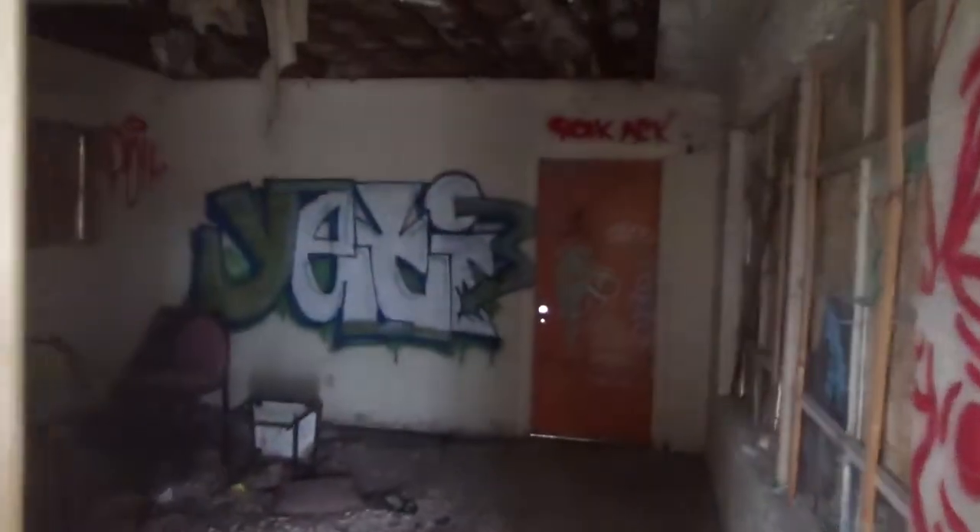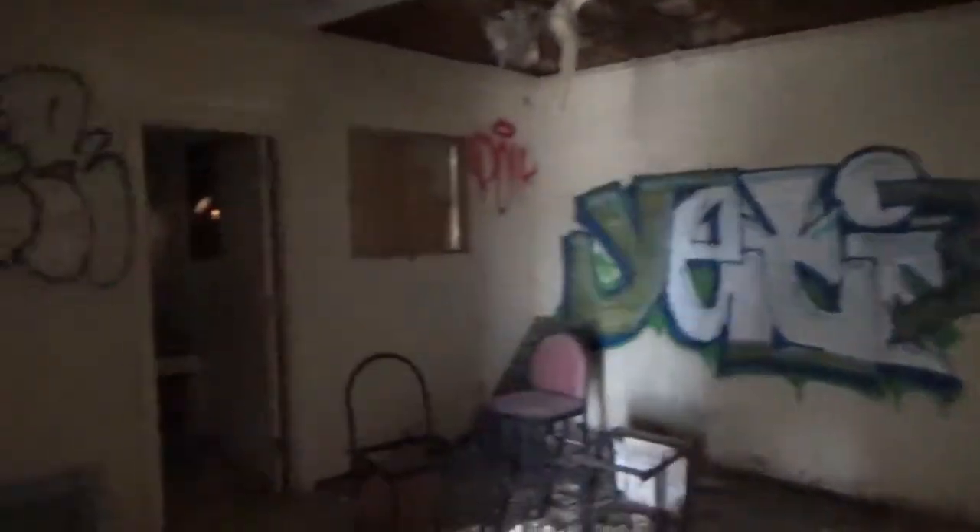This looks like the kitchen. Pretty dark in here.